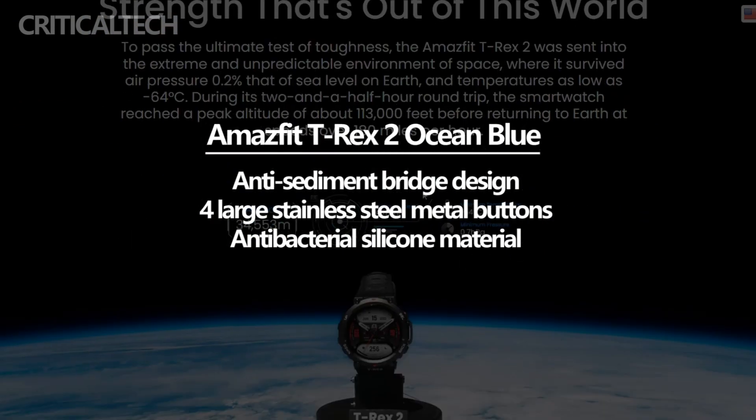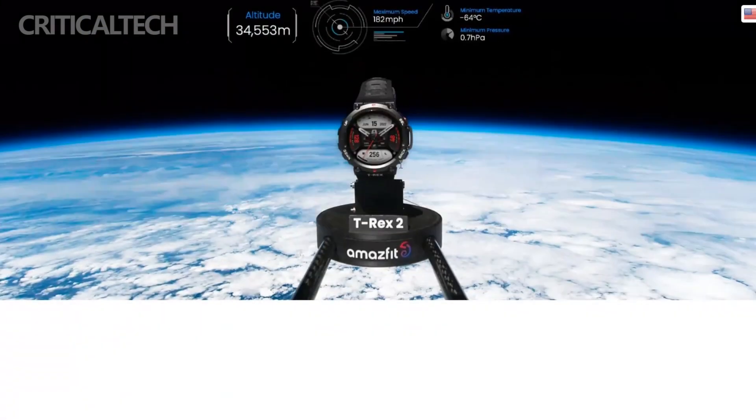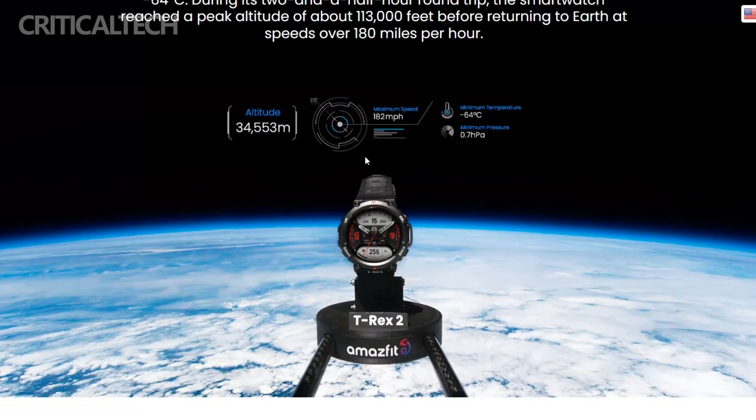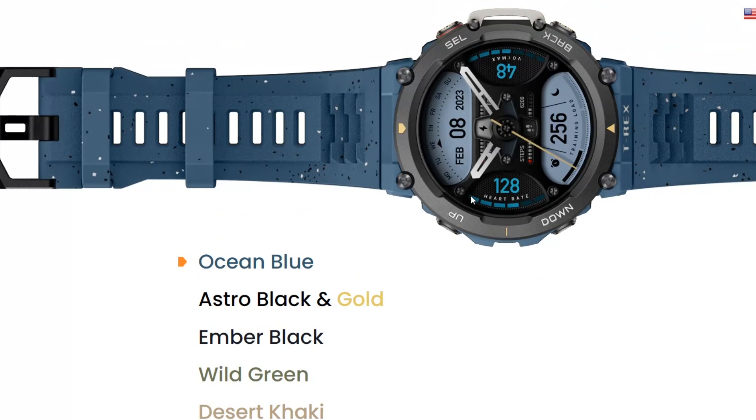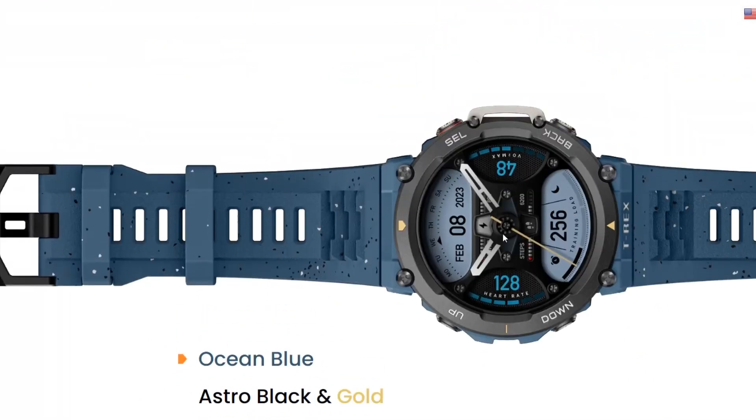The Amazfit TRX-2 further showcases its attention to detail with the inclusion of four large stainless steel metal buttons. These buttons are meticulously sand-blasted and etched, providing a satisfying tactile response while adding a touch of elegance to the overall appearance.